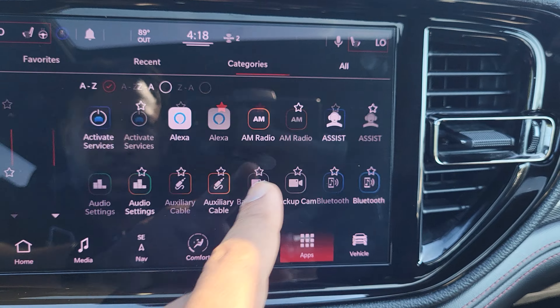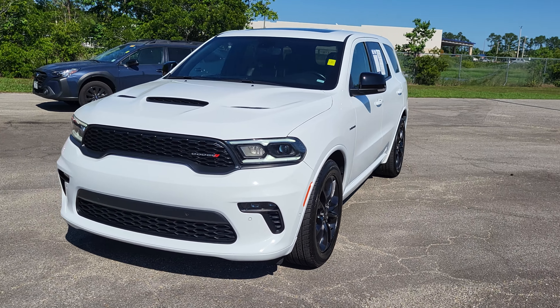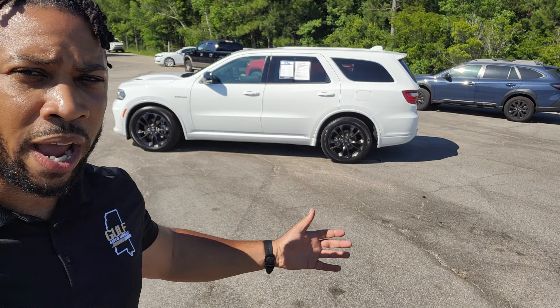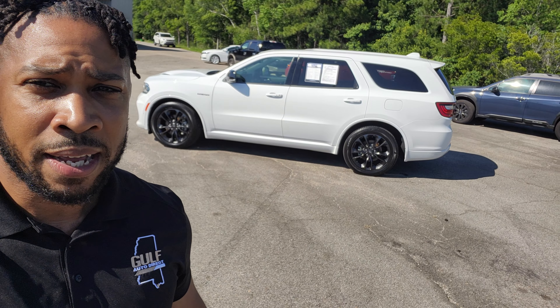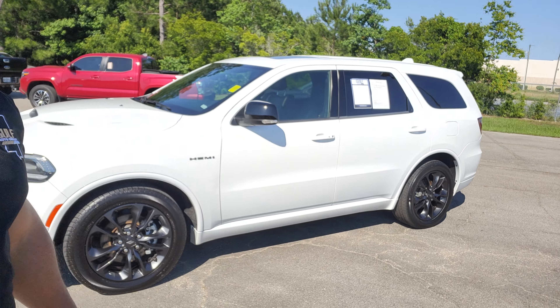It does have Alexa connectivity as well. Once again, James here at Gulf Auto Direct — just wanted to send you a quick walk-around video of the Durango. If you have any additional questions feel free to give us a call. We can do everything over the phone and have free delivery up to four hours away. There will also be a direct link to this Durango in the description below — click that to see more photos, the price, the Carfax, and more information. Thank you for choosing Gulf Auto Direct.